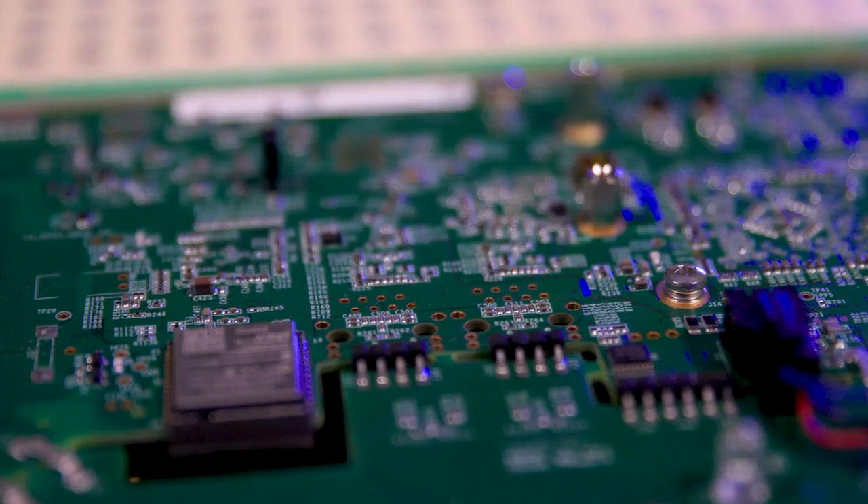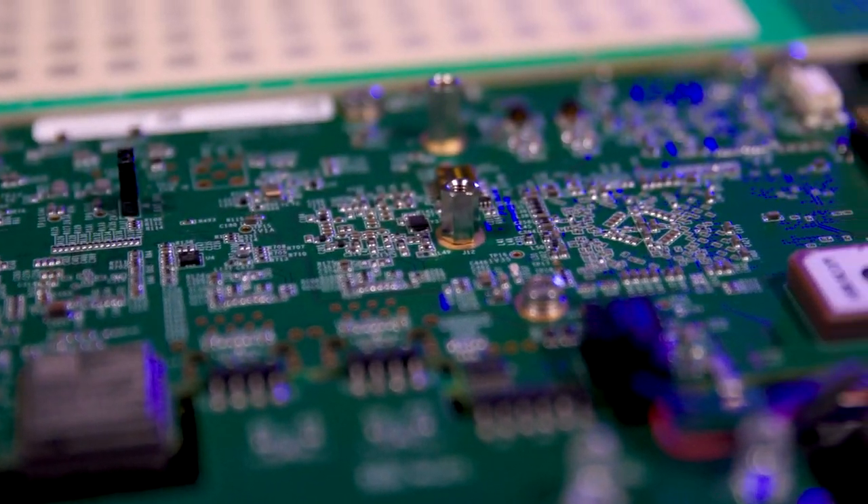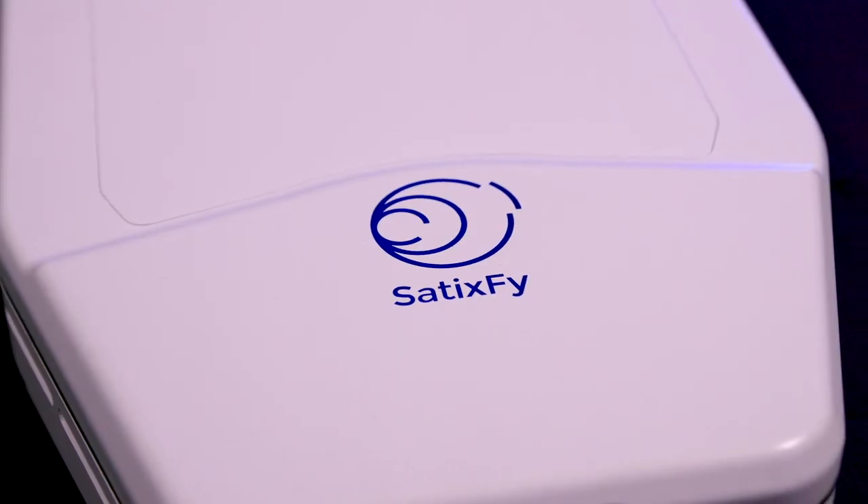Hello, everyone. Thanks for joining us today for this exciting new technology demonstration of electronically steered multi-beam antenna over live satellite links with full mobility using Satisfye's Diamond IoT terminal.